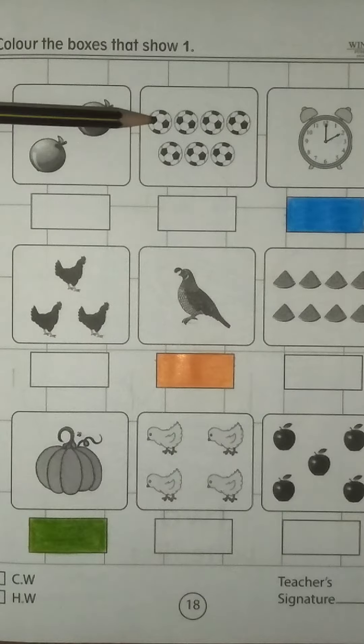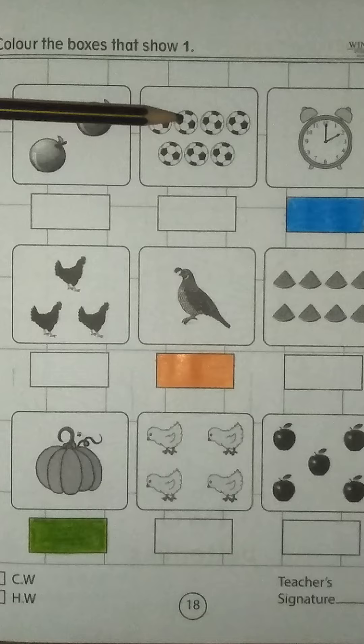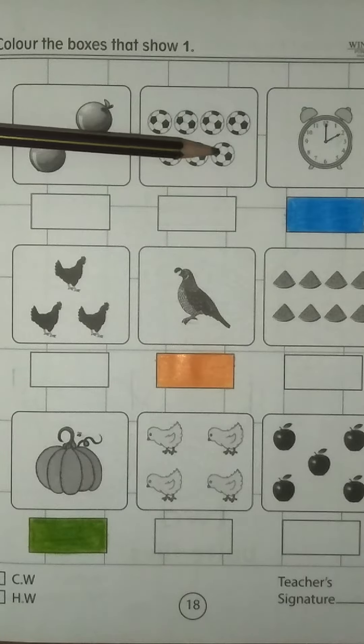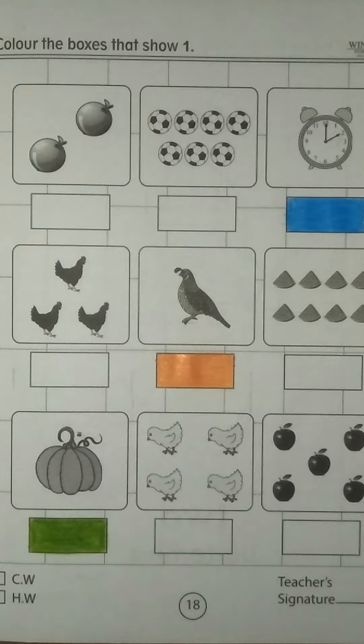Look at another box. We have many balls. Let me count: 1, 2, 3, 4, 5, 6, 7. But we have to color the box that shows number 1.